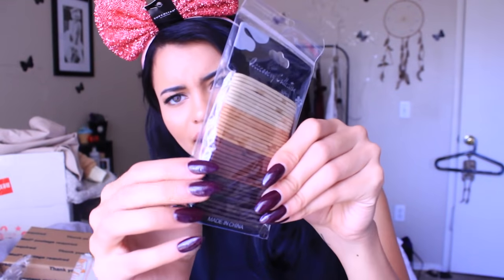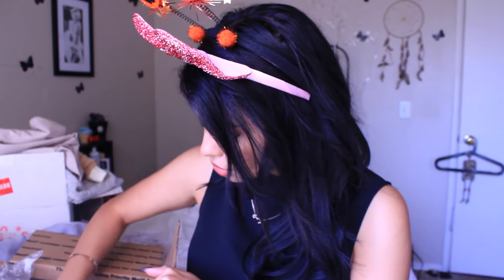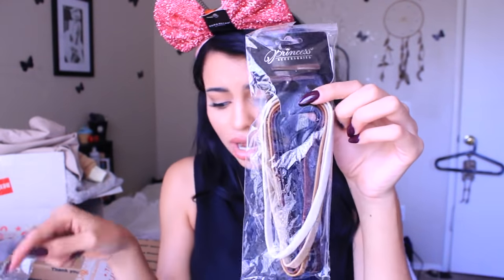I got a bunch of little rubber bands — this is what I thought I ordered. The rubber bands I have right now that I only have like two left of are from Miss A. I really like these; they last and they don't break. So I got some more. I also got some headbands in very neutral colors for when I want to put my hair back.